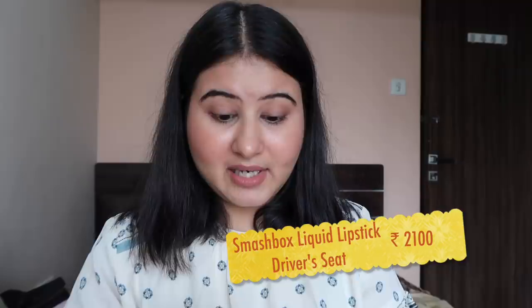Now let's go to the high-end lipsticks. Let's first start with Smashbox. This is my most favorite lipstick from Smashbox — it's the Smashbox Always On Liquid Lipstick in the shade Driver's Seat. It's like a peach nude. I have used it a lot and it is very matte. This is the shade.